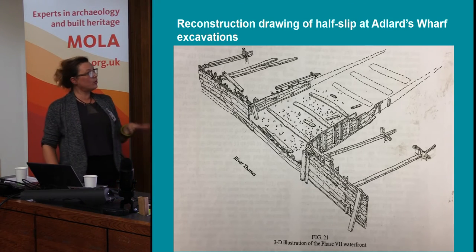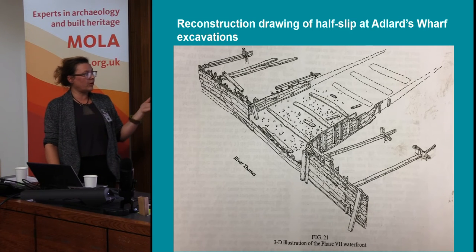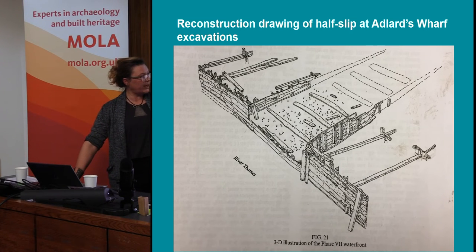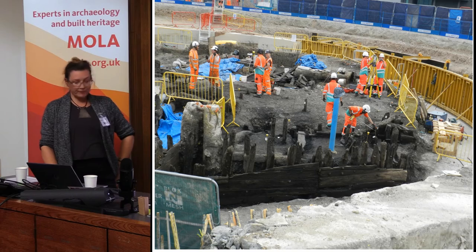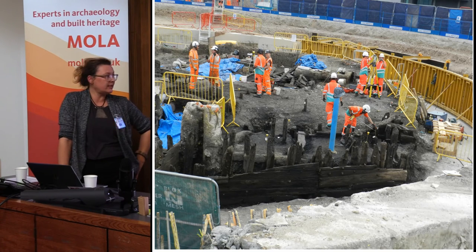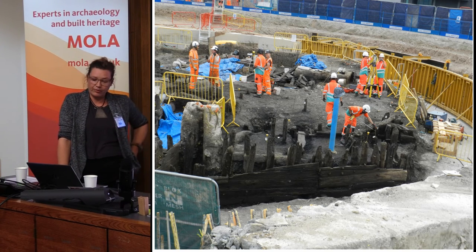Within the half slip we found gravel layers which were probably surface layers, then a lot of reused ship timbers - possibly from ship breaking or ship repair taking place on the site. We also found a lot of caulking tar and animal hair and other things associated with shipbuilding, breaking, or repair on the site. So we're quite certain at the moment that this would have been part of a shipyard in the mid to late 17th century. On the site next door at Arlet's Wharf excavations they found a similar half slip - this is a reconstruction showing how it would have worked, with big river walls on either side and a half slip planting on the base where vessels could be pulled up at high tide. That half slip was then again blocked off, probably within 10 to 20 years.